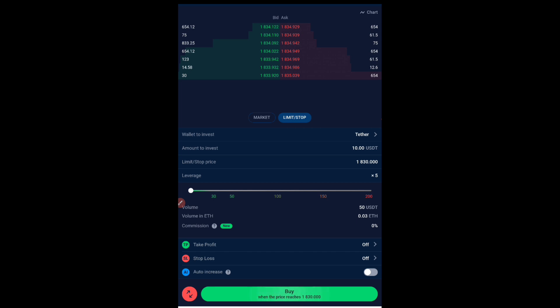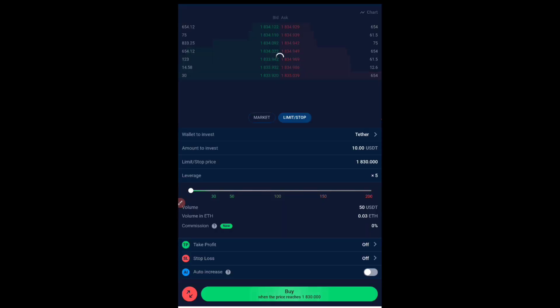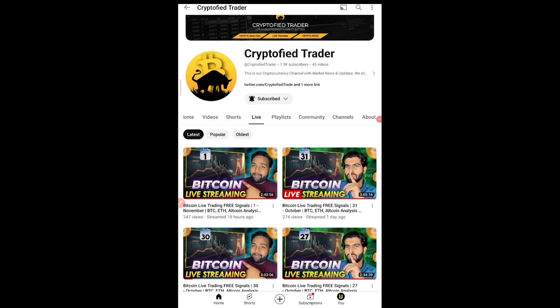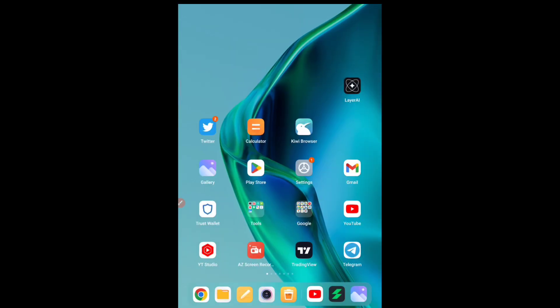I'll be explaining all of that in the live session itself, so join the live. If you haven't subscribed, subscribe straight away — we go live every day and tell you when to take a trade and when to close it. We have consistently been in profit and shared those profits in our Telegram channel. That's all for today, guys. Hope you understood both StormGate and AZ Coiner, which is a mining application that will definitely give you profit once you join. Thanks for watching — see you in the next video, take care, goodbye.